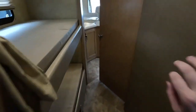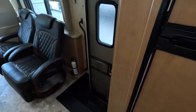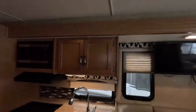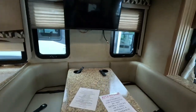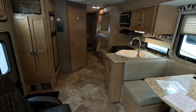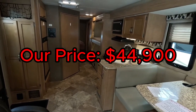Overall, this Ace is an awesome Class A with plenty to offer for you and your family. It boasts tons of sleeping accommodations — from your cab-over bunk to your bunks and your slide. A typical listing price for an Ace like this is about $48,900, but our price is $44,900.